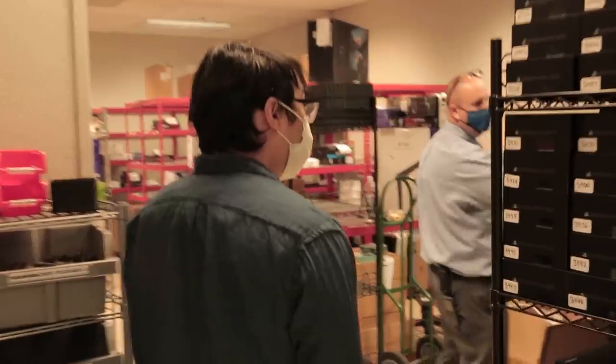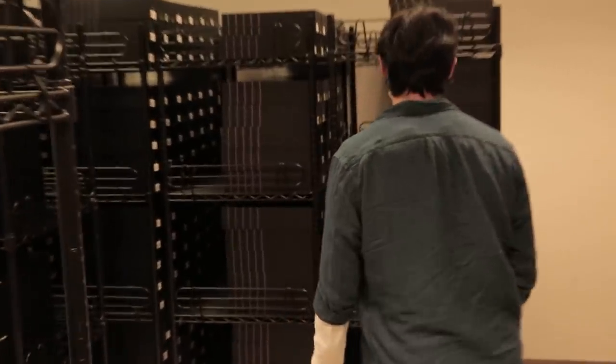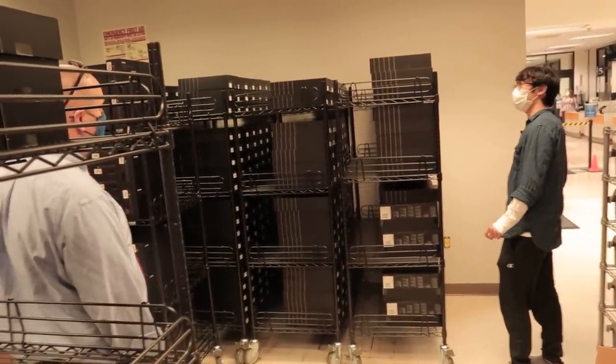How bad is it? Oh my god. What is this? Oh my gosh. Oh my lord.